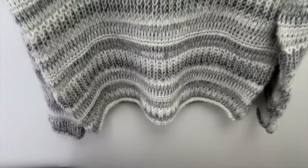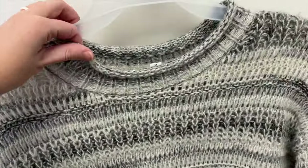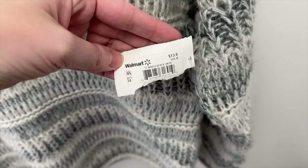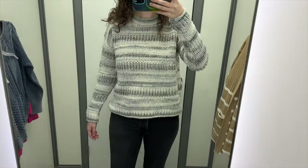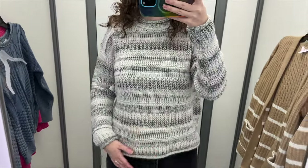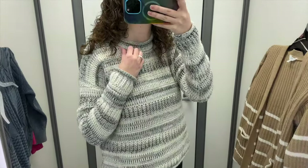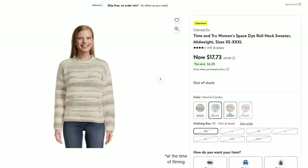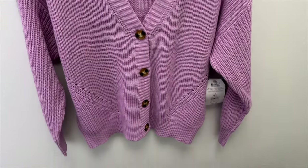Next up is this gray space dye sweater from Time and True. It's a thick knit, rolled at the hem and neckline. I tried it in a size medium and it retails for $19.98. It's slightly longer in the back than in the front, and the medium fit very relaxed on me. The knit is very soft, it has dropped shoulders, and the sleeves were a good length. The rolled hems are fine — I don't really like or dislike them. I like the colors in this gray, and it also comes in a few other colors.